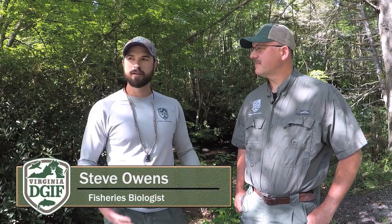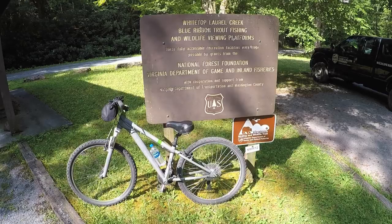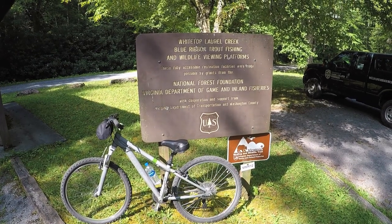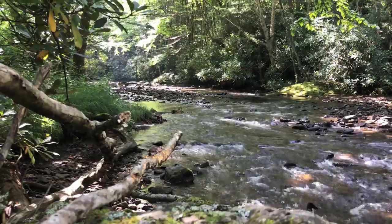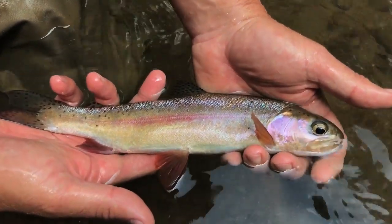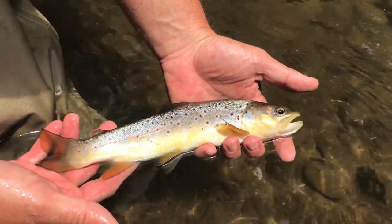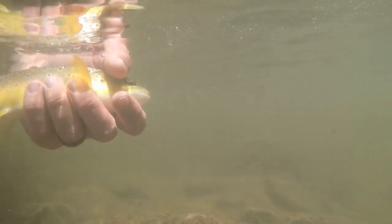Steve, thanks a lot for having me down today. What a gorgeous day here, right next to beautiful White Top Laurel. Tell us what's special about this fishery. Well Jason, I'm glad you were able to make it down to beautiful southwest Virginia. White Top Laurel offers anglers the opportunity to fish a large wild trout stream. This stream primarily consists of a wild rainbow trout fishery, but there is also an opportunity to catch brook trout as well as brown trout in a large stream setting. Most trout anglers encounter here will range between 9 and 11 inches in length, although there are opportunities to catch fish that may reach 15 or 16 inches.